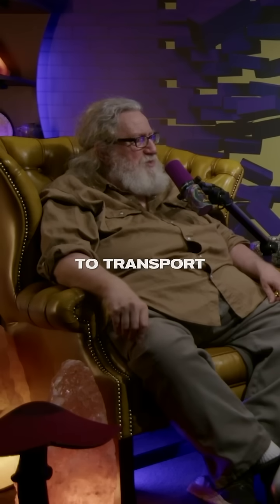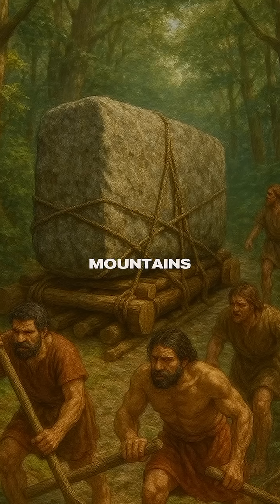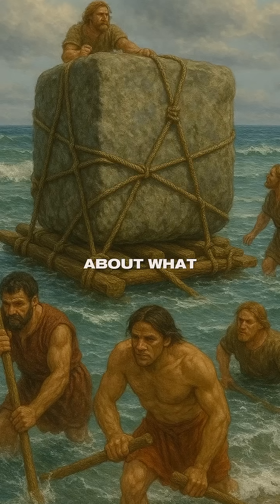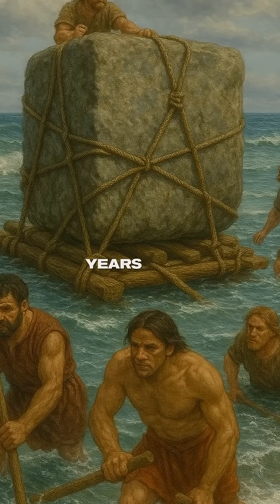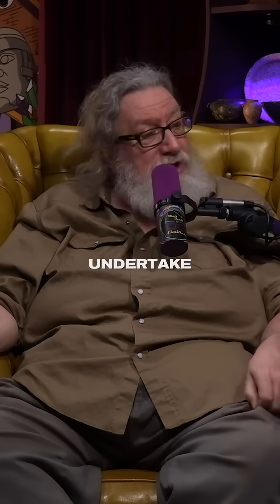So now you had to transport this multi-ton stone 450 to 500 miles. If it's overland, you're going over mountains, across rushing rivers, through thick, dense forests. Or you might take it by sea — then that raises questions about what kind of seafaring craft would they have been using 5,000 years ago. Whether it was by sea or by land, it would have been an extremely challenging thing to undertake.